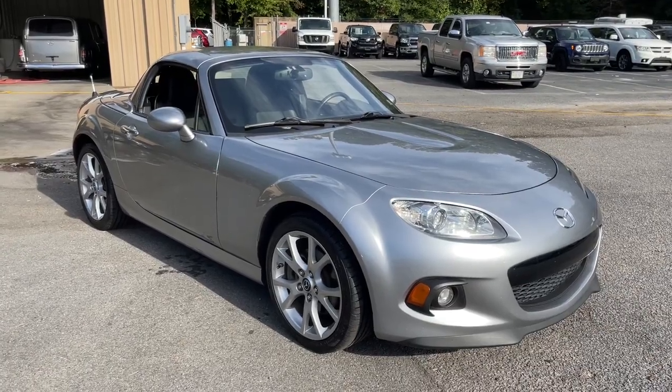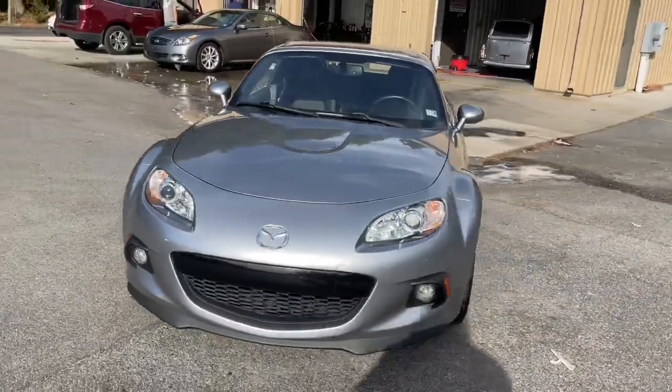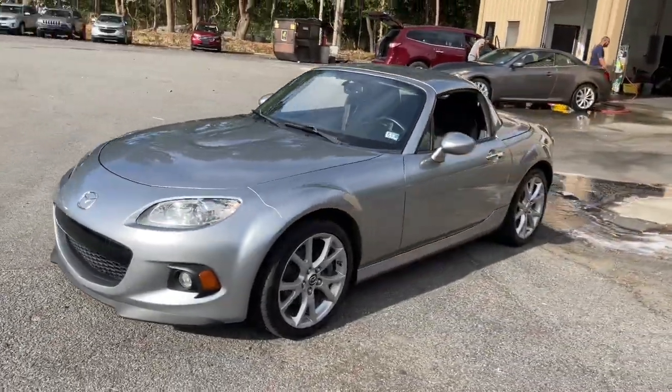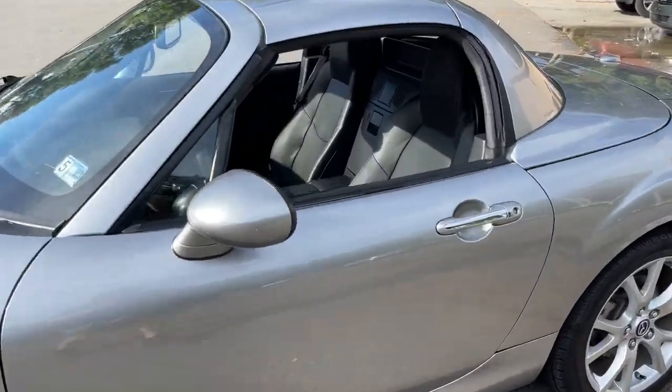Take a moment to check out the 2013 Mazda MX-5. With less than 80,000 miles on the odometer, this vehicle provides excellent value. Feed your craving for pure open-top driving pleasure.